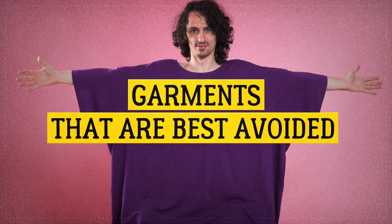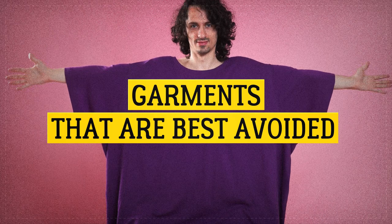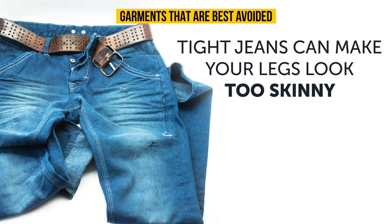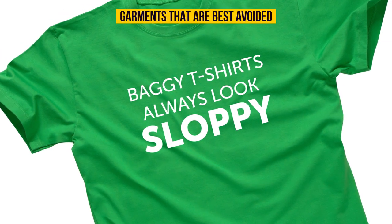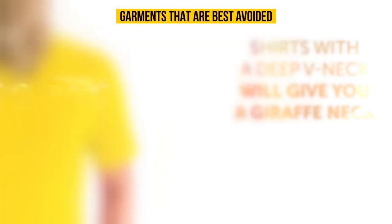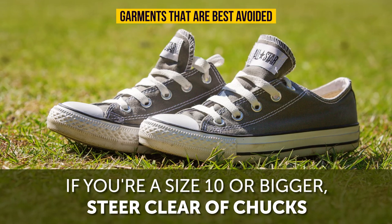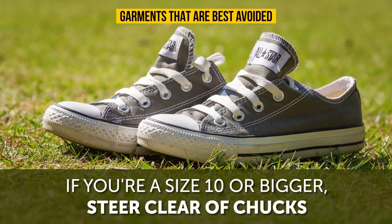Garments best avoided: tight jeans can make your legs look too skinny. Baggy t-shirts always look sloppy. Shirts with a deep v-neck will give you a giraffe neck. If you're a size 10 or bigger, steer clear of Chucks — you might look clownish.